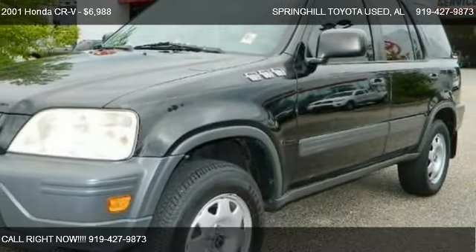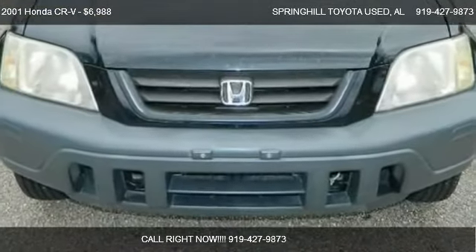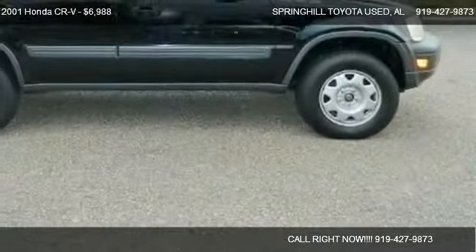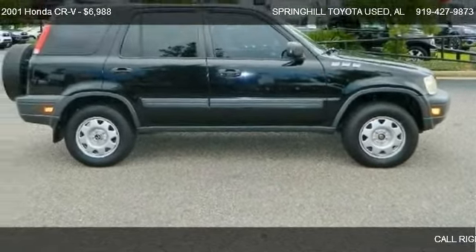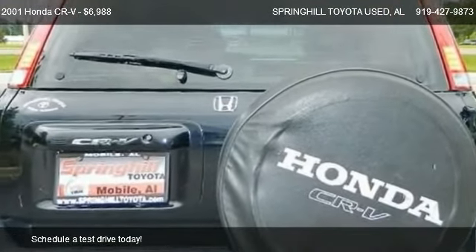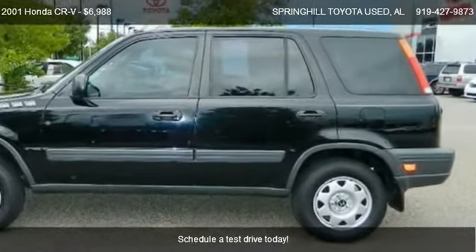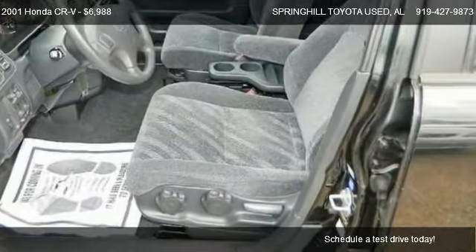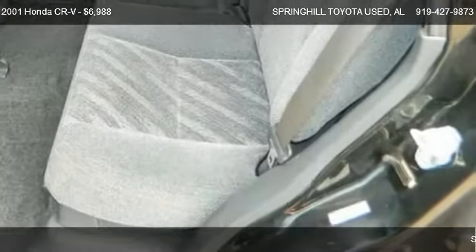This 2001 Honda CR-V is offered by Spring Hill Toyota Used, priced at $6,988. This CR-V is ready to sell, with just over 163,658 miles.